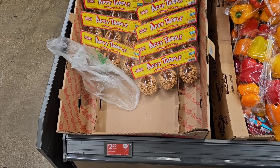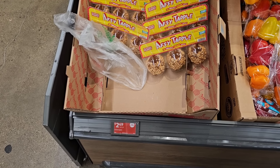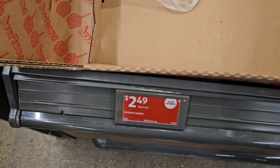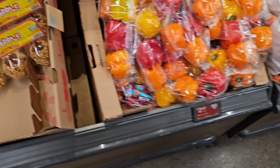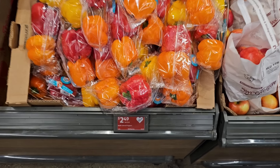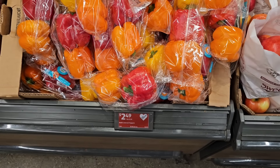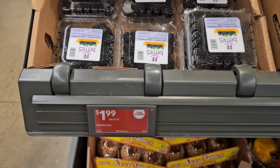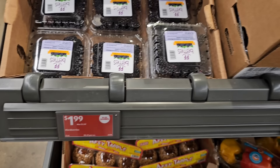A couple of Aldi Saver deals here on produce. They've got caramel apples — $2.49 for a three-pack, down from $3.49. Then the three-pack bell peppers are $2.49, down from $2.69. Six-ounce packs of blackberries are on an Aldi Saver deal at $1.99, down from $2.59.